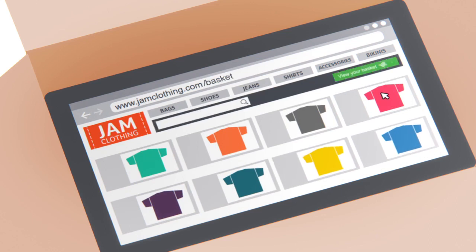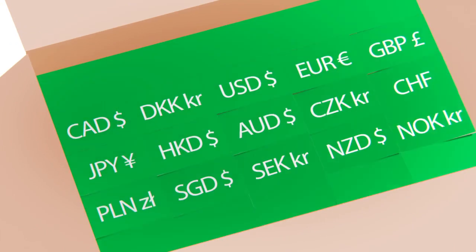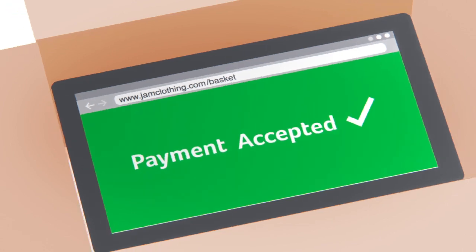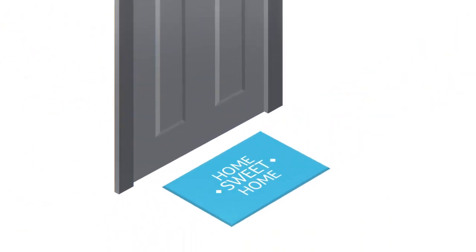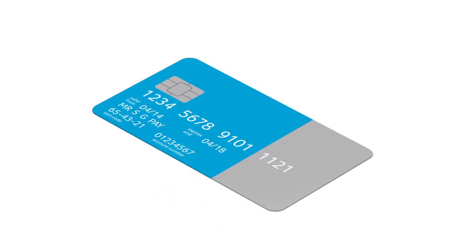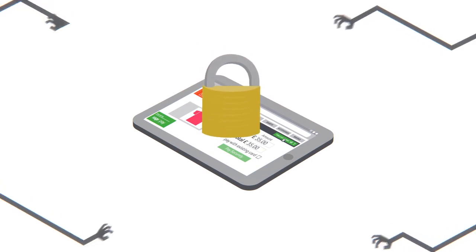With Sage Pay you can accept a wide range of payment types in multiple currencies, and with single-click checkout you improve your customer shopping experience, which means they'll come back again and again. You won't have to worry about the security of your customers' card data — you get the highest level of PCI DSS compliance.